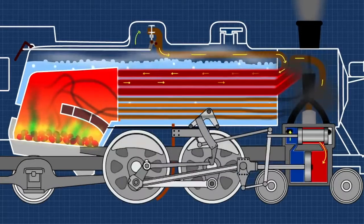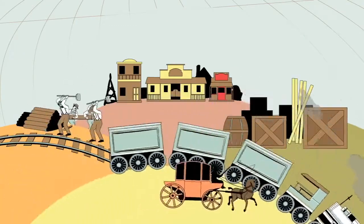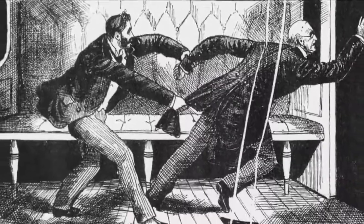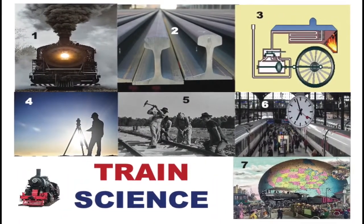Steam turns iron wheels on rails to power trains. Trains and tracks become a worldwide network. At first, some people think that humans will die if they travel at train speeds. Let's look at Train Science with 7 S's.